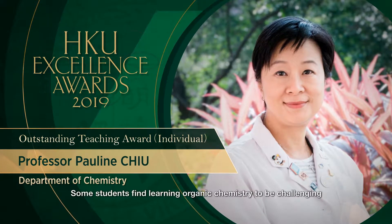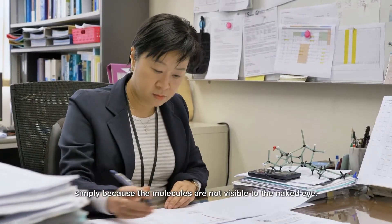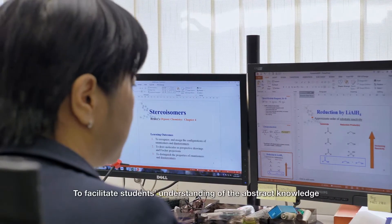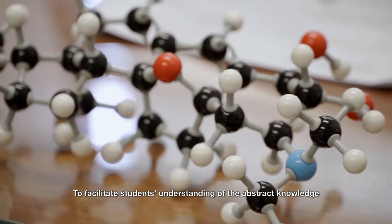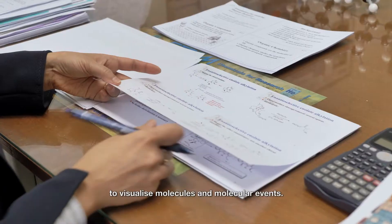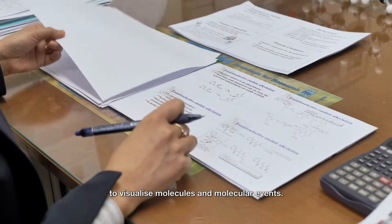Some students find learning organic chemistry to be challenging simply because the molecules are not visible to the naked eye. To facilitate students' understanding of the abstract knowledge, I introduced a range of blended learning activities to train students to visualize molecules and molecular events.